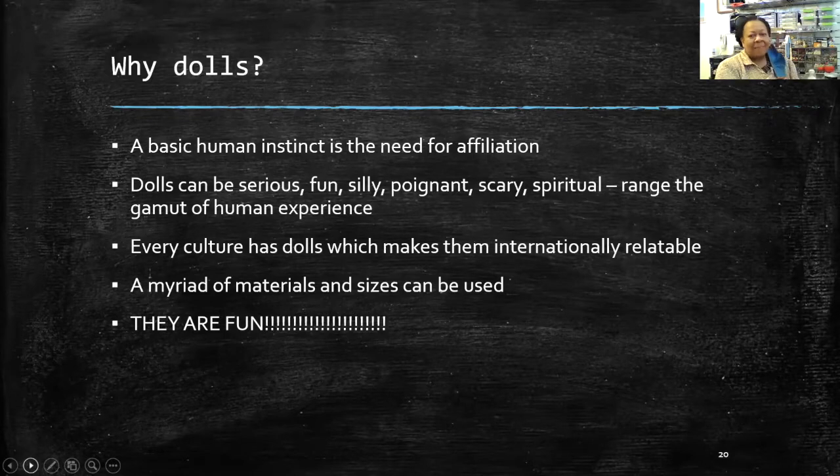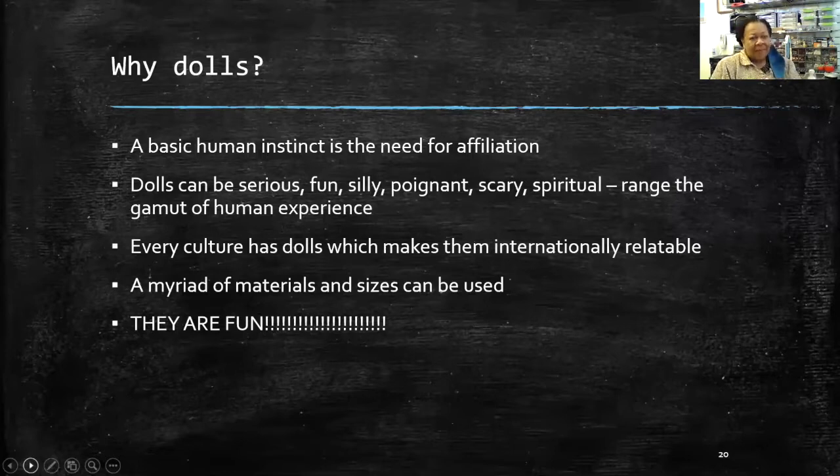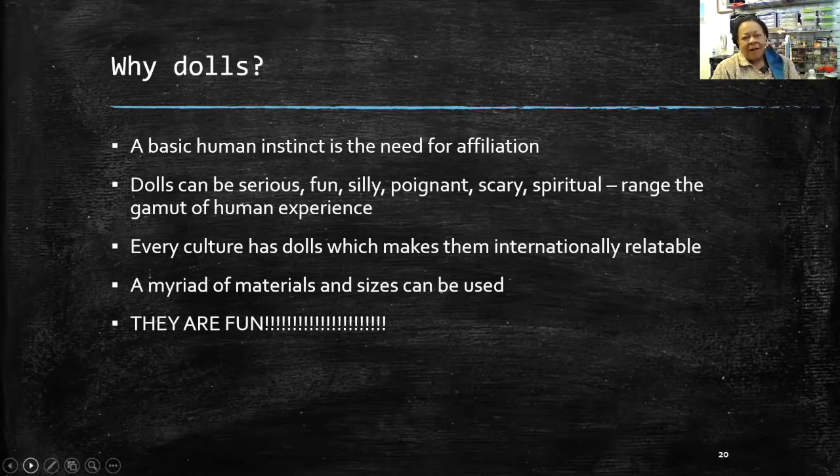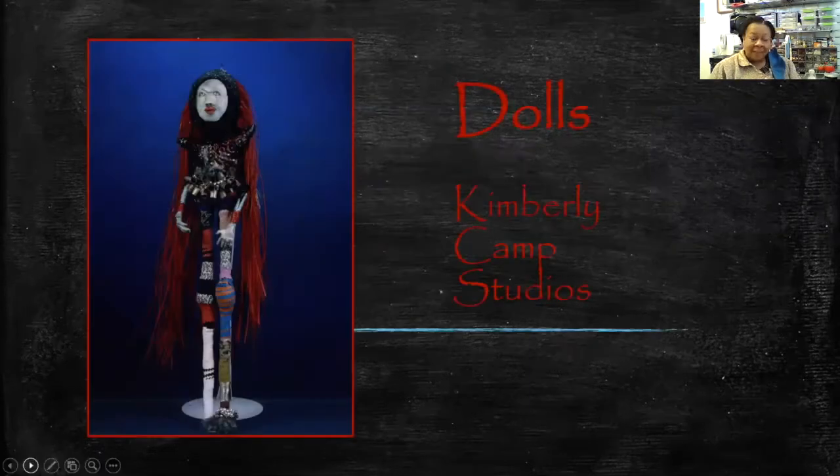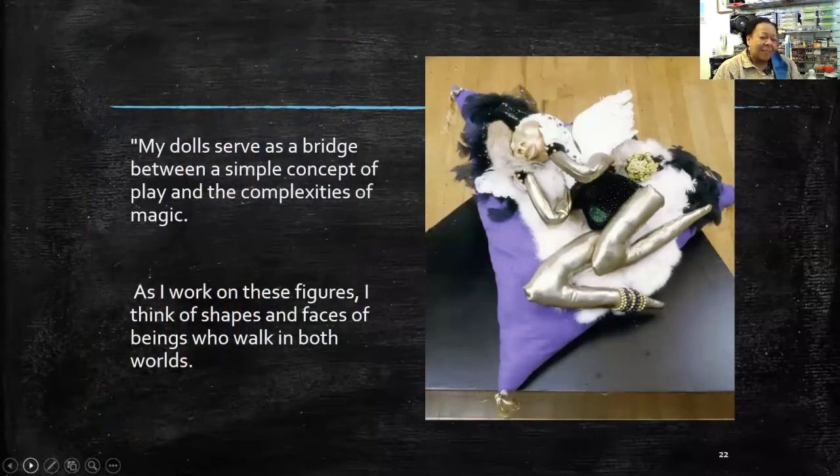Part of the reason dolls are so important is that they address our basic need for affiliation. We know what eyes are before we actually know what eyes are — babies look up at you looking for your eyes, looking for connection. It's a basic human instinct to be attracted to that form. Dolls can be serious, funny, or spiritual. Every culture has dolls, making them internationally relatable. A lot of times I make them because they're just straight-out fun — this is my form of play. Whenever I sit down to make dolls, it's always with the idea of what mischief I can get into with materials.